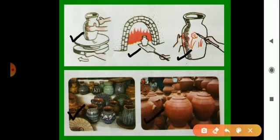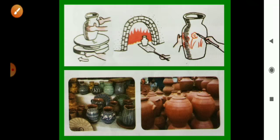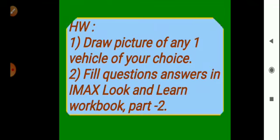These earthen pots we can also see in our homes. Today we have learned about the story of the wheel — the discovery of the wheel and its different uses. Today's homework is: draw a picture of any one vehicle of your choice, and fill in the question answers in the IMAX Look and Learn workbook, Part 2. I hope you understood this lesson. Thank you, bye, take care.